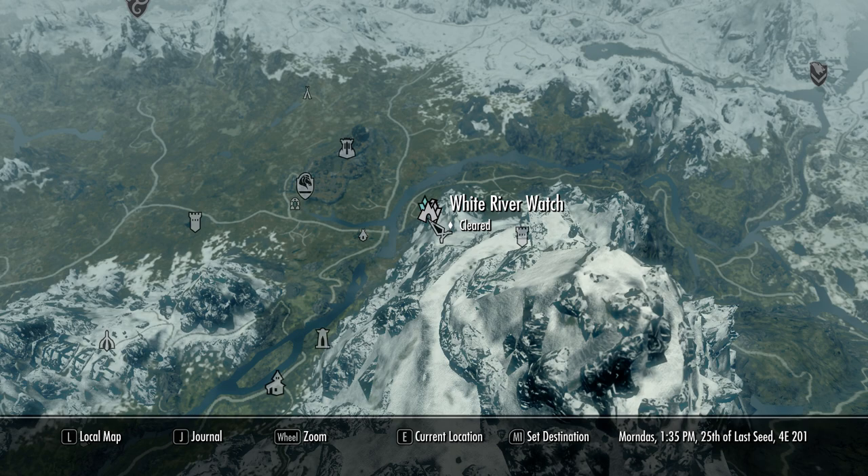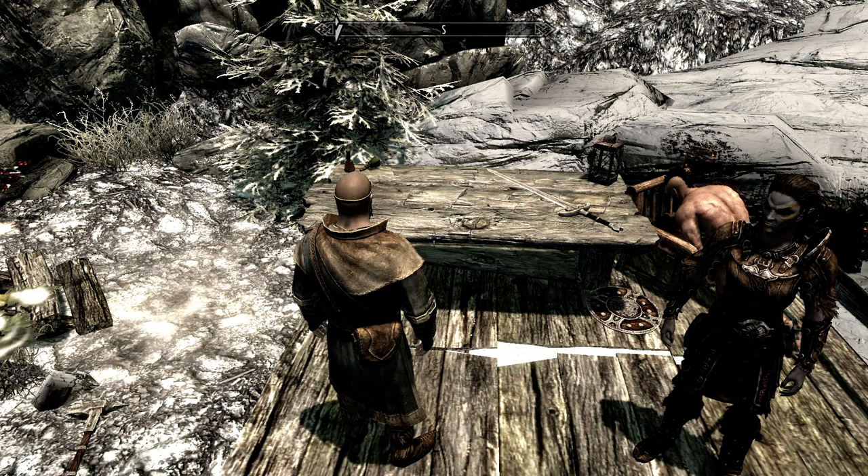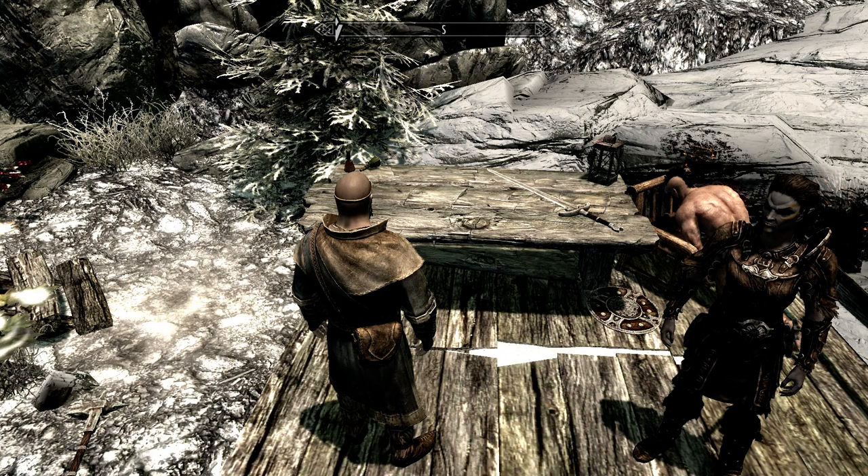Mobs scale with you in Skyrim. So this is White River Watch — literally north. Follow the river all the way up and you'll find it. You don't need a quest; I happen to have a quest to come here. When you do, you will get the Iron Hand Gauntlets. It's a fantastic item to have if you're playing a Warrior class early in the game. I would definitely get it and keep these on until, if you're doing a two-handed build, until you can enchant better stuff. A really nice item — you can get it really early.